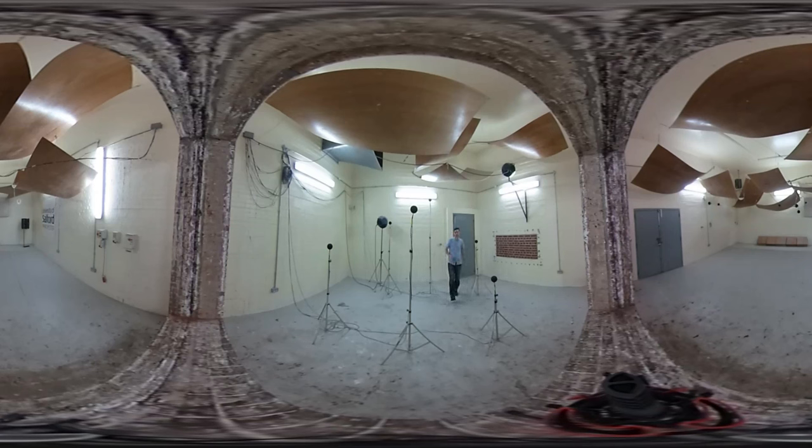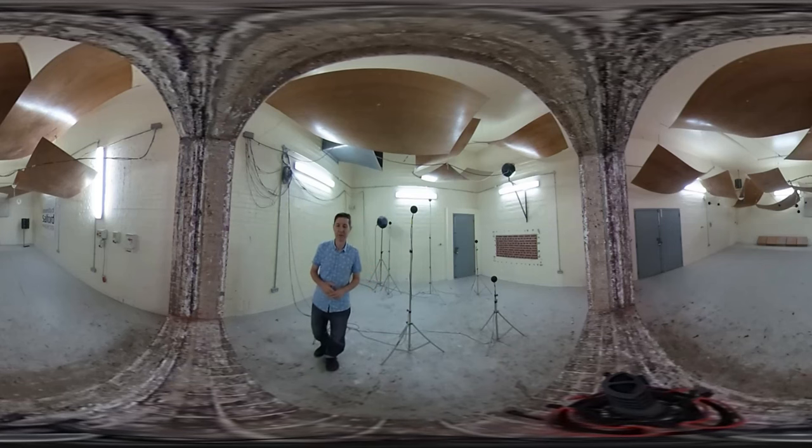Welcome to the Transmission Suite in the Acoustics Laboratory at the University of Salford. This room is used to test building products, things like walls, floors, windows and doors.